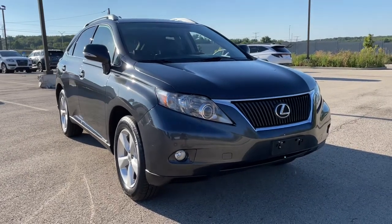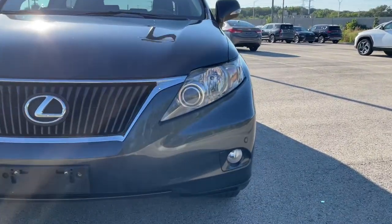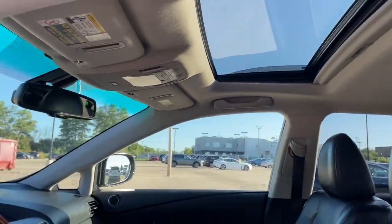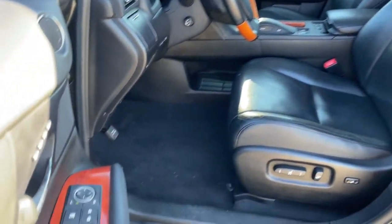This could be the car for you. The 2010 Lexus RX 350. Here's a refined and capable Lexus RX 350, the premium SUV with available third-row seating, a peaceful, superbly finished cabin, and a smooth, powerful ride.